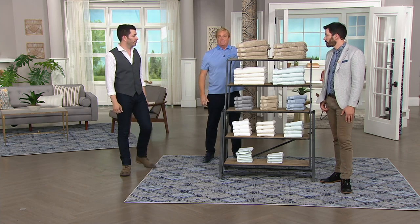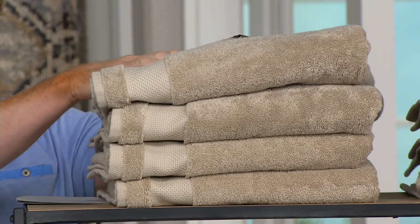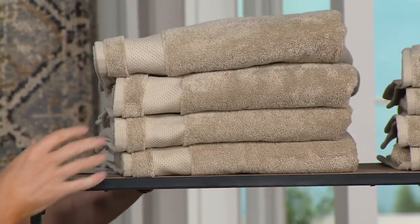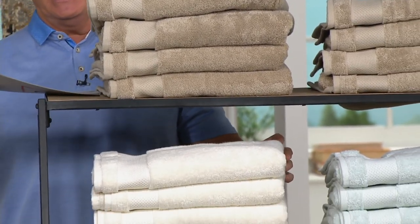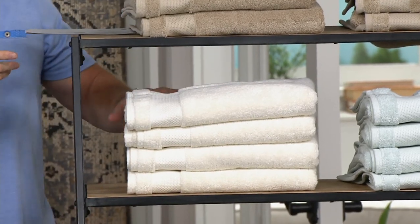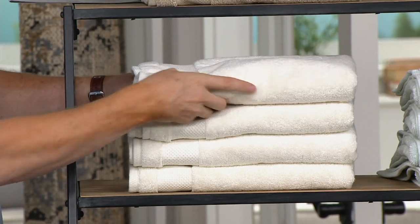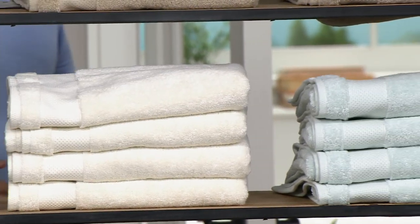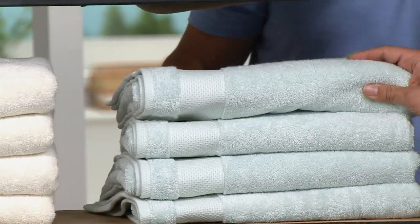Here comes the update on the towels — the price is about to go away. Here it comes in the taupe. You still have the taupe, you're in luck — eight of them. Here it comes in the ivory, off-white. Fewer than 600 remaining — you get eight of them, and we're down to those three color choices.